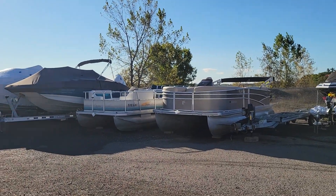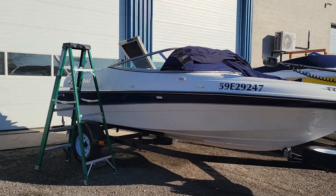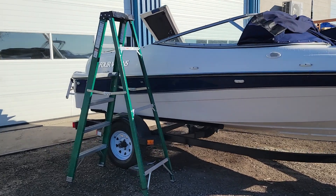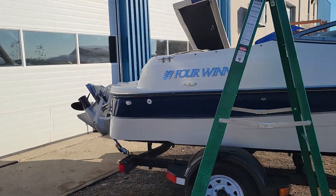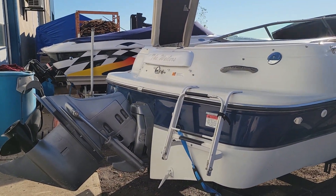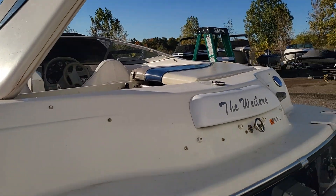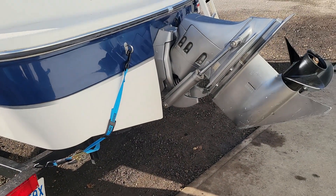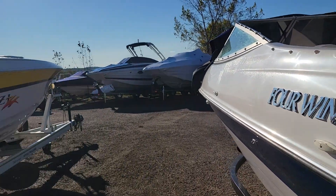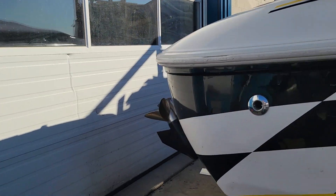There are pontoon boats picked up from customers just waiting their turn. Derek is going to be doing an economy winterize on another boat. Our economy winterize covers checking the engine oil and gear lube — we don't change any fluids. Everything gets run on antifreeze, and if Derek thinks the gear lube or engine oil needs changing, we'll recommend bumping the customer up to our silver winterize package.